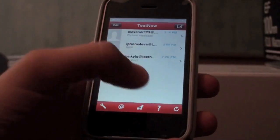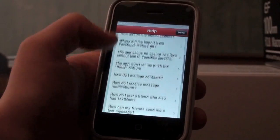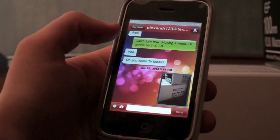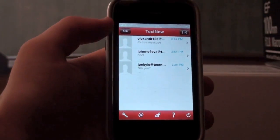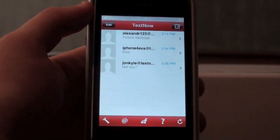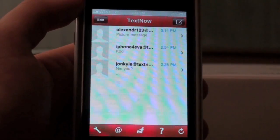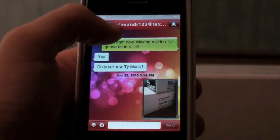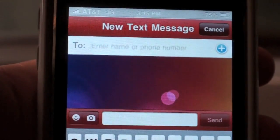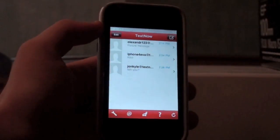If you need some help with the application, you can go to the help area which has a ton of frequently asked questions. You can also refresh your messages right there. Overall I really like this application and I highly recommend it, especially for people who want to save money on their text messaging bills. For people with iPod Touches you can send a text message to anyone — you just create a new message, enter a name or phone number, and add contacts right from there. It works really well.